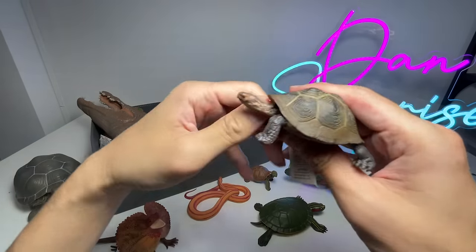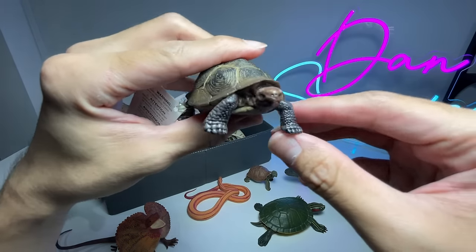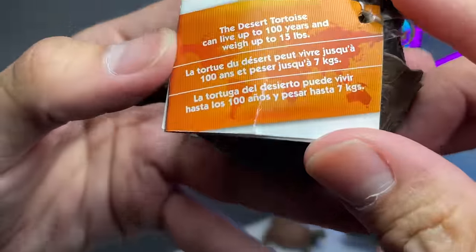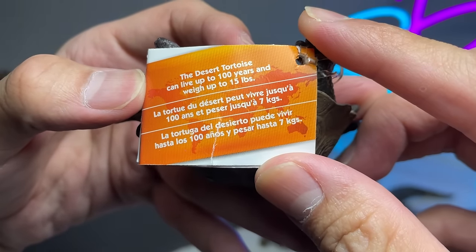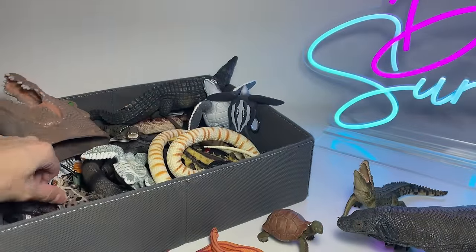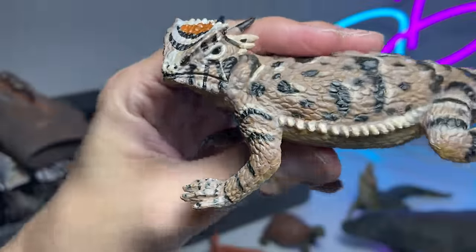Next, another turtle — this is actually a desert tortoise. Let's read some facts about this wonderful reptile: the desert tortoise can live up to 100 years and weigh up to 15 pounds. That's not too heavy.